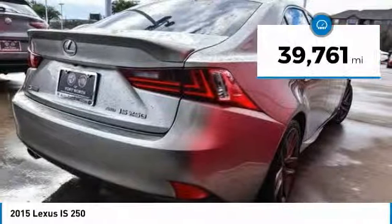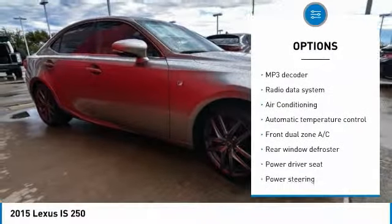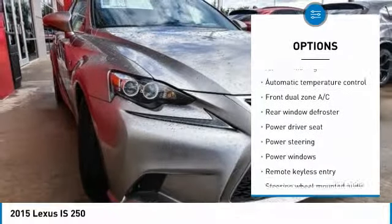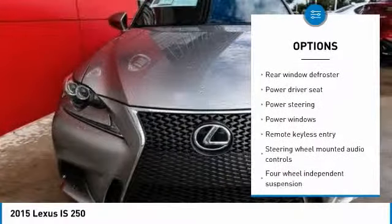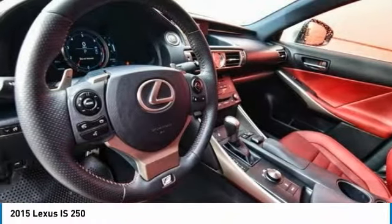Here are some of this vehicle's great options: power passenger seat, traction control, dual airbags, air conditioning, alloy wheels, power steering, four-wheel disc brakes, eight speakers, power windows, and electronic stability control.